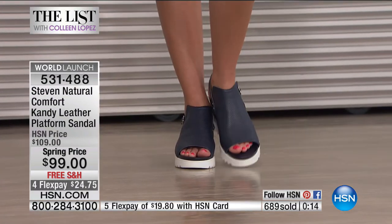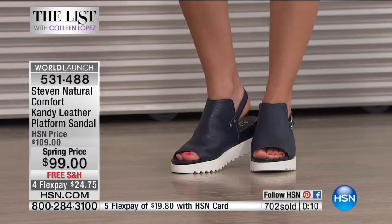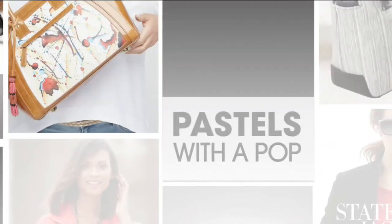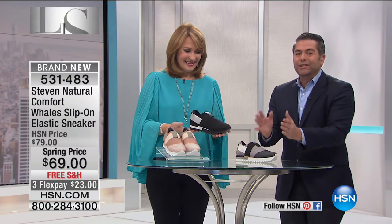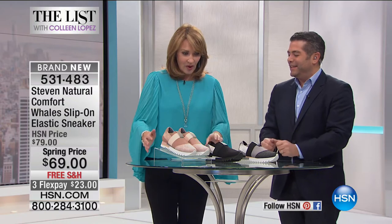We do have another brand-new choice from Natural Comfort by Stephen and Steve Madden — another world launch. Jackie was telling me that this is something you would see all over New York. I absolutely love this sneaker — you would do what I'm doing. This is the brand, this is the launch. It's the first time the world has seen it. It's been about six months in the making and we're finally here tonight.